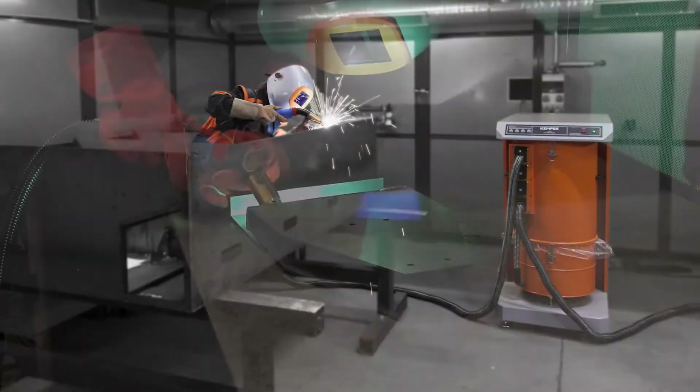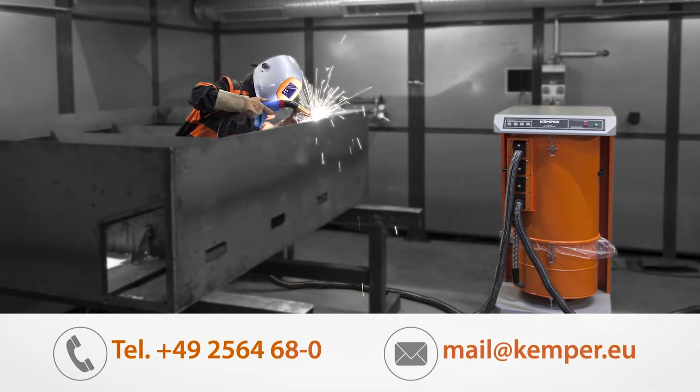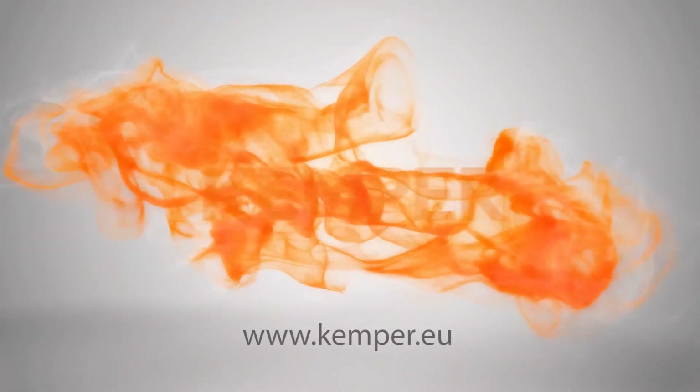Do you have any questions regarding high vacuum extraction plants for your production? Contact us, we are happy to help. Kemper — your partner for extraction technology and occupational safety.